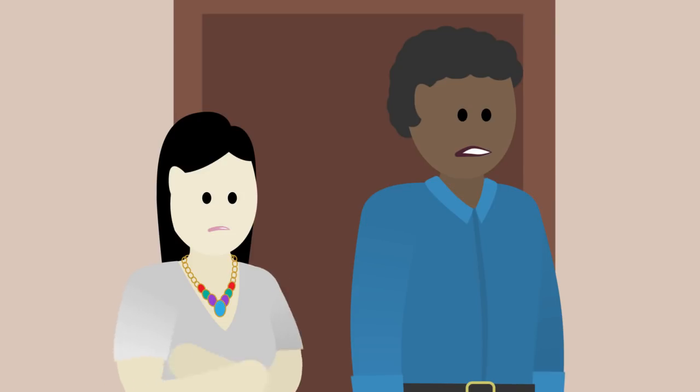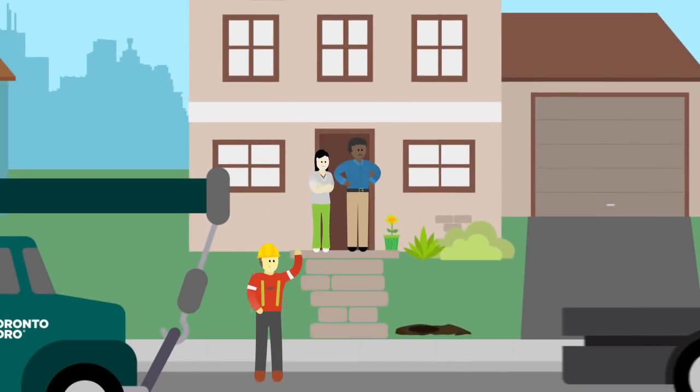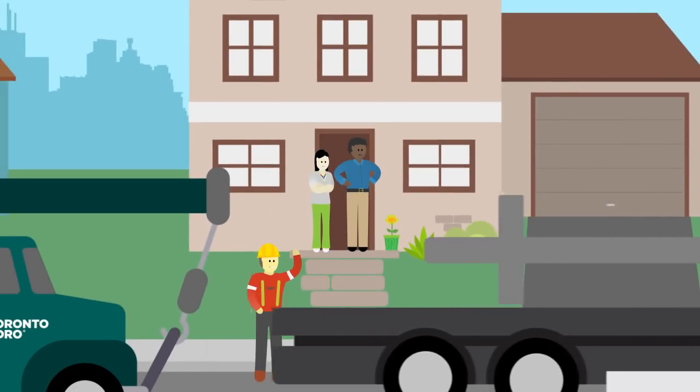Hey, it's Steven and Julie from next door. They look worried. They're concerned because a pole is being placed in front of their house.